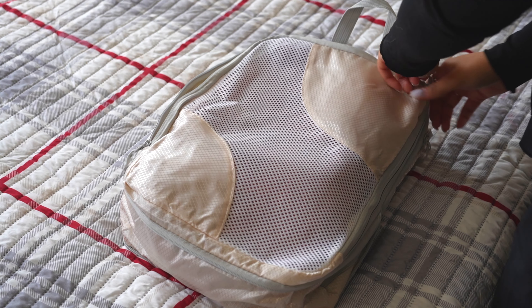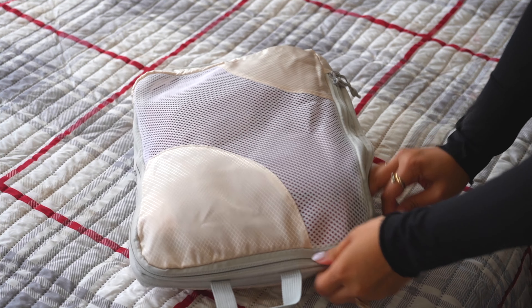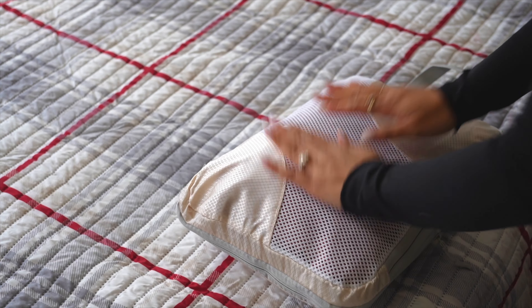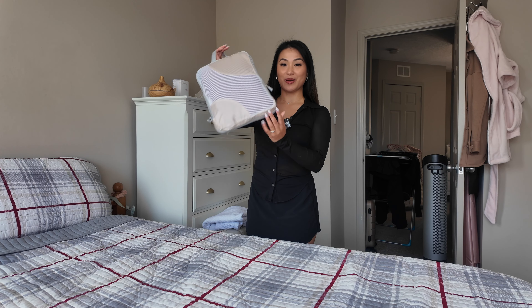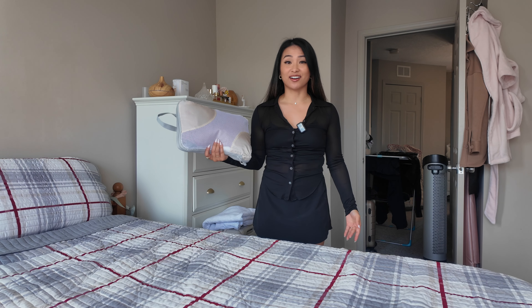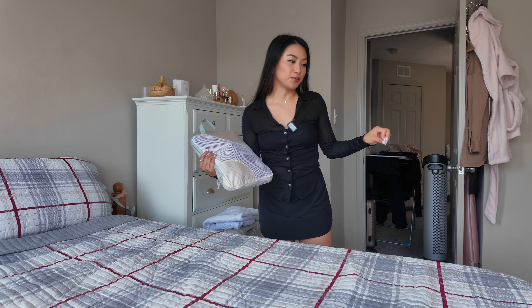Now that I've decided everything I'm bringing, I'm packing it into my compression cube. I'll zip it up and then compress it with the second zipper. It's pretty easy because it's not super packed. This is what it looks like — it's super thin. Now that my tops are packed, I actually feel good about this. I think this is curing my overpacking habit. We'll see.